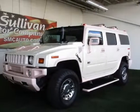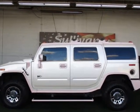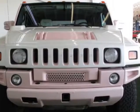Take a look at this 2006 Hummer H2. This H2 has just under 123,000 miles. For your protection, a warranty is available for this vehicle.